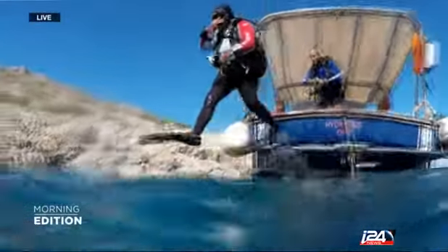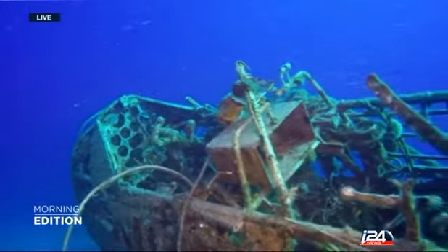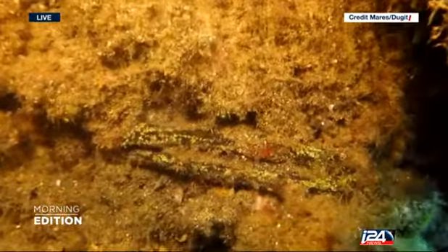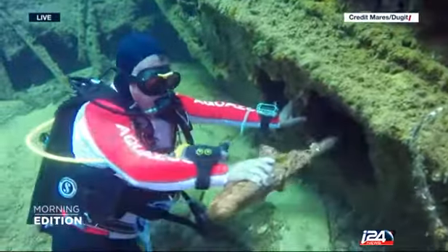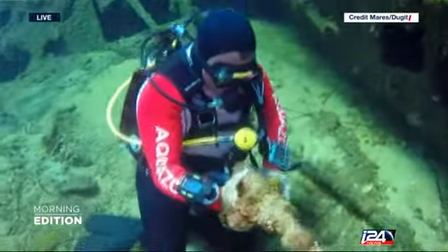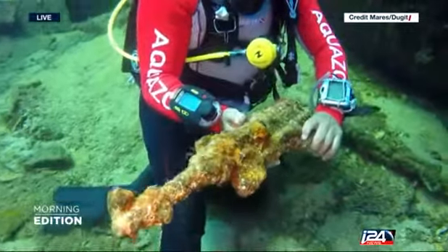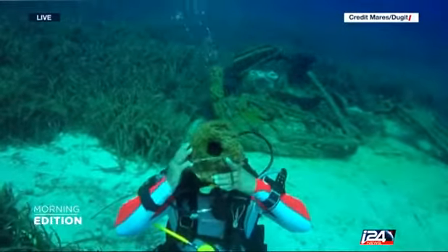But the real treasure trove of war artifacts are found in the waters around the island. Among the debris littering the seabed are remains of planes, ships, mines, submarines, even human bones. Today, the wrecks are the playground of deep-sea divers and aquatic archaeologists. As these images show, the clear waters are the perfect setting for an underwater museum of sorts, the seaweed-covered weapons telling the stories of long-gone battles.